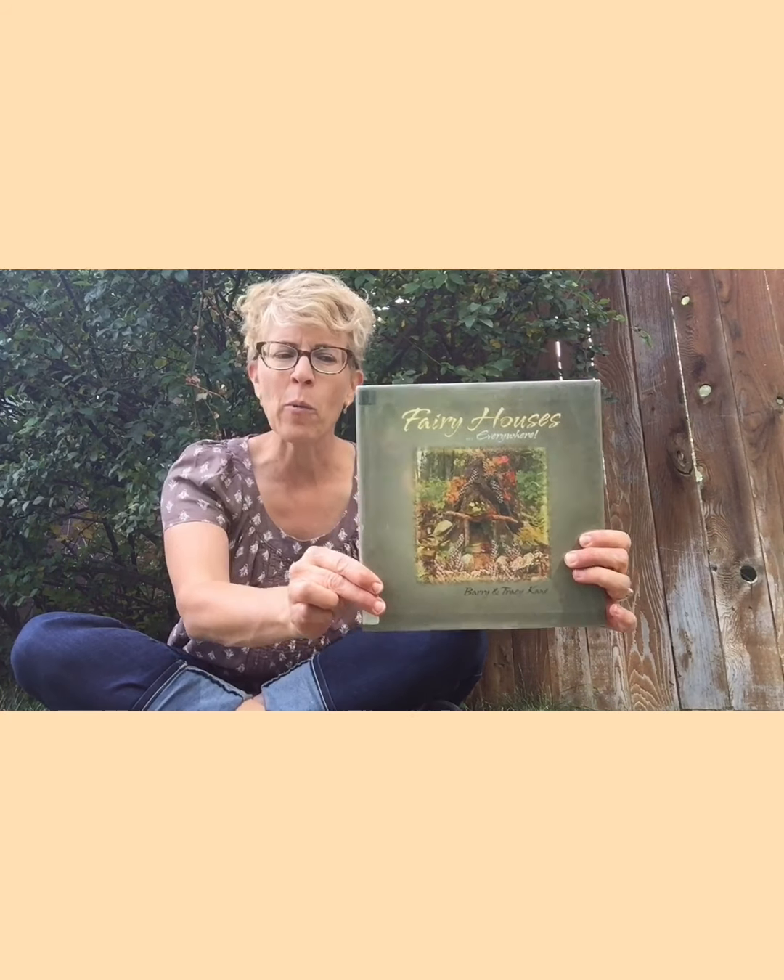I've got a fairy house to show you that my neighbor friends have made. They went to Flutterby Thicket yesterday and were so inspired, they wanted to make their own fairy house. I've also got another book — this one is called Fairy Houses Everywhere, and it's really just a collection of pictures of fairy houses in different terrain. Let's look — maybe you want to go build a fairy house. This one is called Woodland Fairy House.